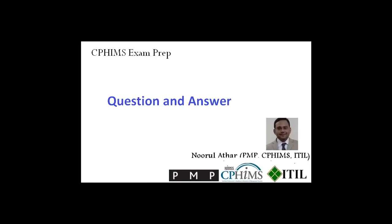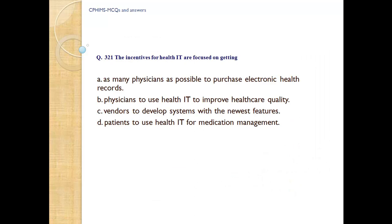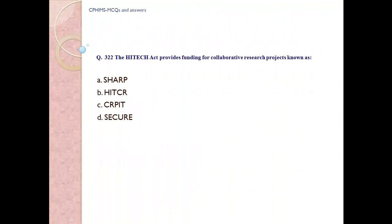CPHIMS exam preparation, question number 321. The incentives for health IT are focused on getting: A) as many physicians as possible to purchase electronic health records, B) physicians to use health IT to improve healthcare quality, C) vendors to develop systems with newest features, D) patients to use health IT for medication management. Answer: B, physicians to use health IT to improve healthcare quality.